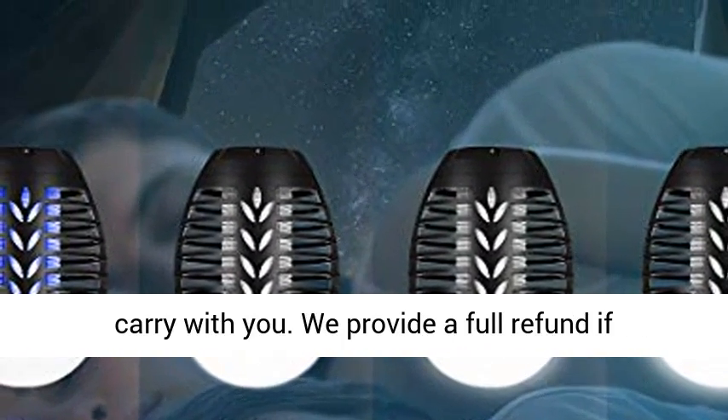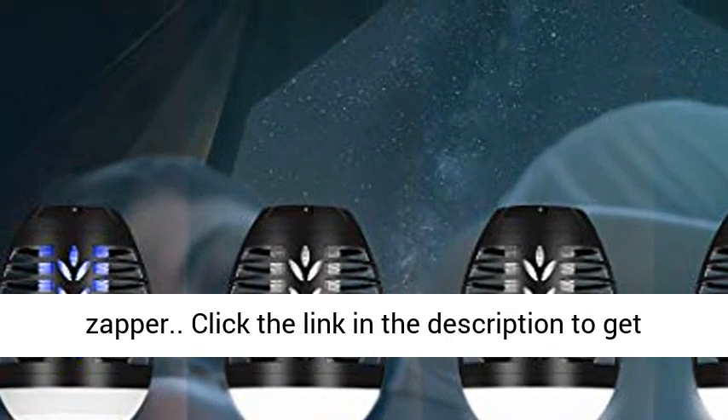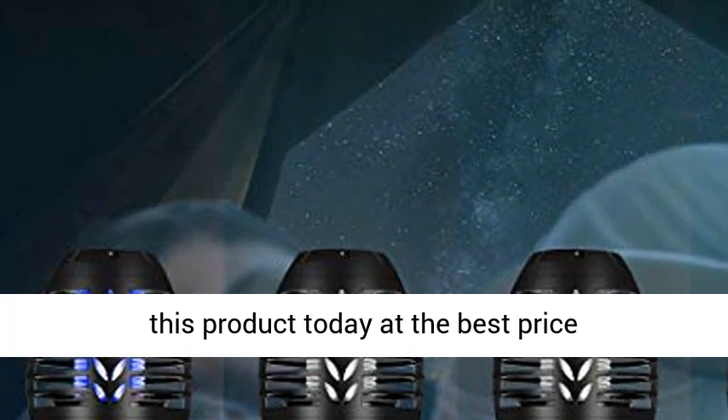We provide a full refund if you're not completely satisfied with the bug zapper. Click the link in the description to get this product today at the best price.